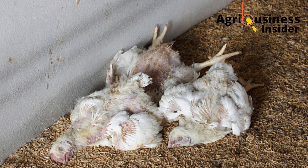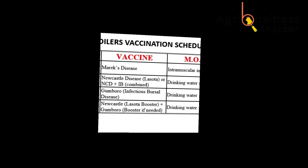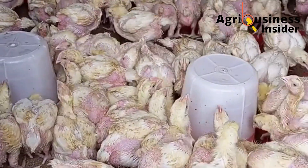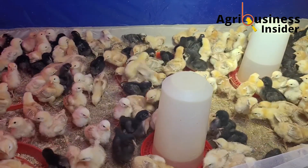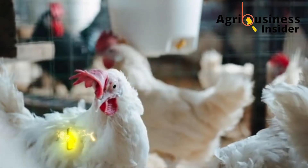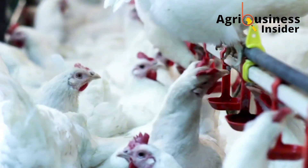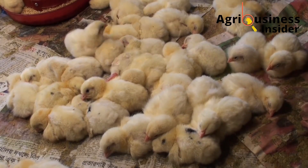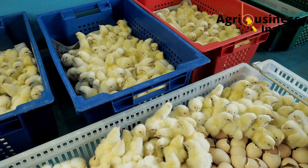Since that day, I've never lost another bird to Marek's, Gumboro, or Newcastle, because now I follow a strict, scientifically-backed vaccination guide for every batch of broilers and layers on my farm. Vaccination is the most powerful weapon against poultry diseases, especially viral ones like Newcastle, Marek's, infectious bursal disease, and fowl pox. Unlike bacterial infections that can sometimes be managed with antibiotics, viral diseases have no cure. Once your birds are infected, it's a ticking time bomb. That's why we prevent, not treat, and that prevention starts from day one of the chick's life.